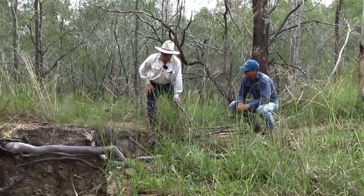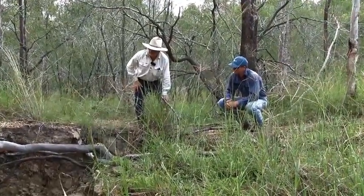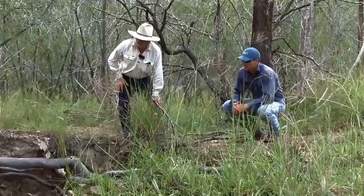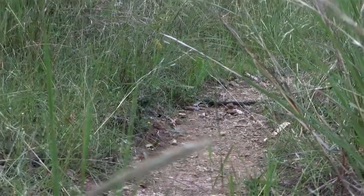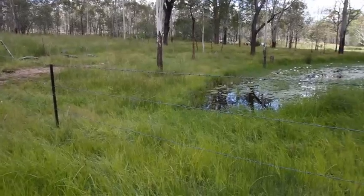This property's been in our family 150 years. Dad's fourth generation, I'm fifth. The project that we've done is a riparian based project.